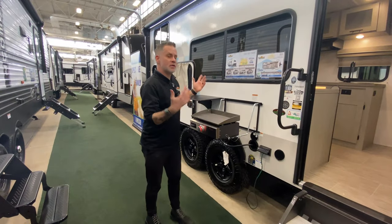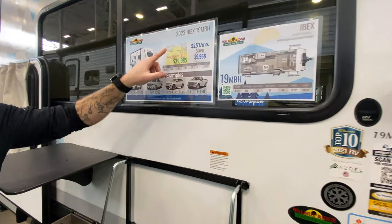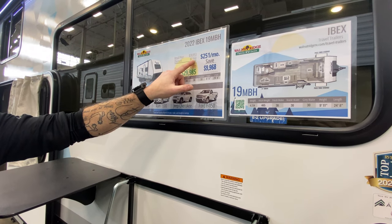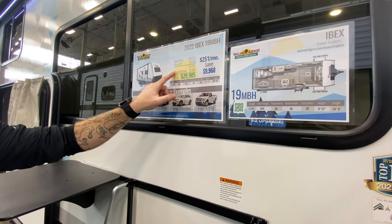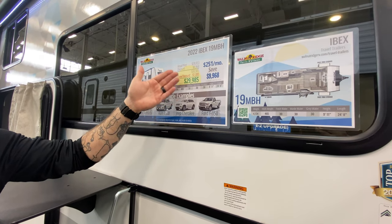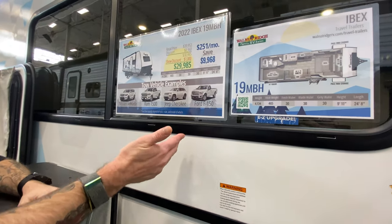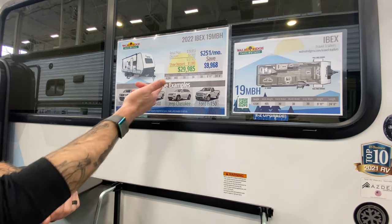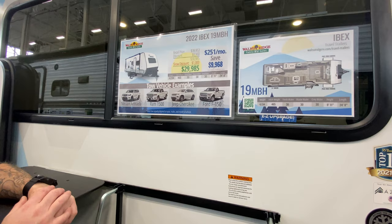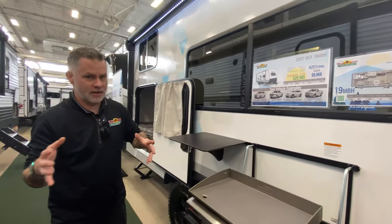Something I want to show you on the outside — we feature this on all of the units. We've got our pricing and a tow guide. This is the retail price, our normal discount — what you'd see if you visit our store in Newcastle. But we also show our show discount, and every unit is different on that. It gives you the price as well as monthly payments, and examples of what kind of vehicle you'll need to tow this with. We're coming in at 4,134 pounds, so we're on the light side — you have a large range of vehicles to tow this with, and it still has a ton of room on the inside.